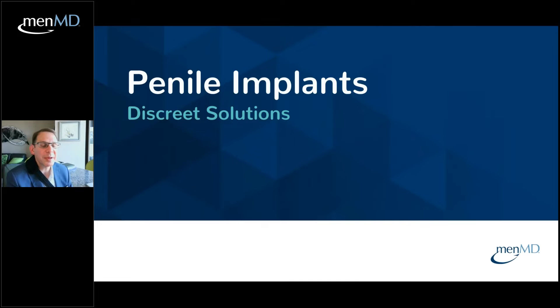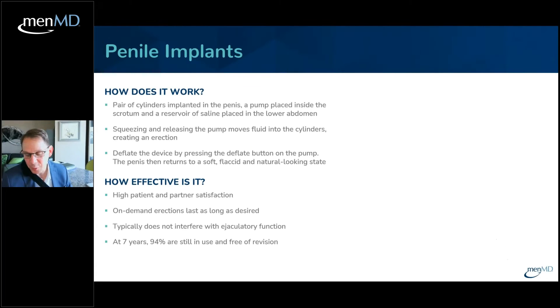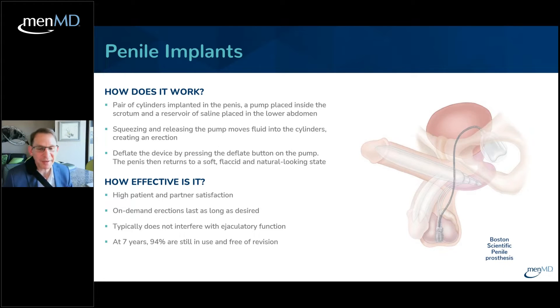Now we're going to move into talking about penile implants. This is a passion for me — it's what I do a lot. I sort of have a natural reputation in this area. I have a good skill in this area and I love to share this with people, because not everyone knows much about it. There's a lot of misinformation out there and a lack of education on this topic, so I find it very rewarding to get out there and teach about it.